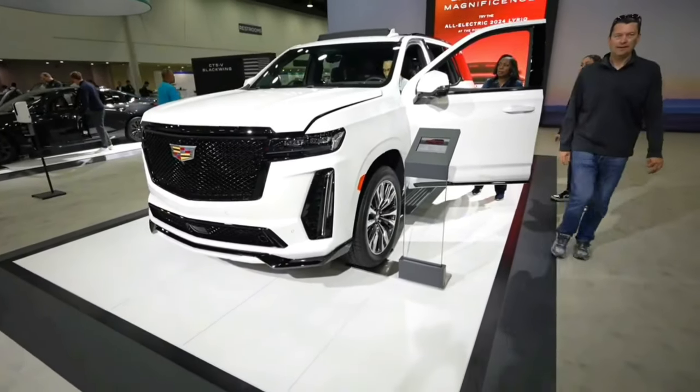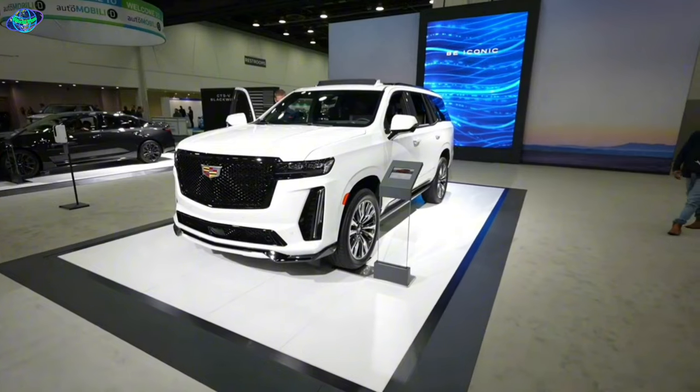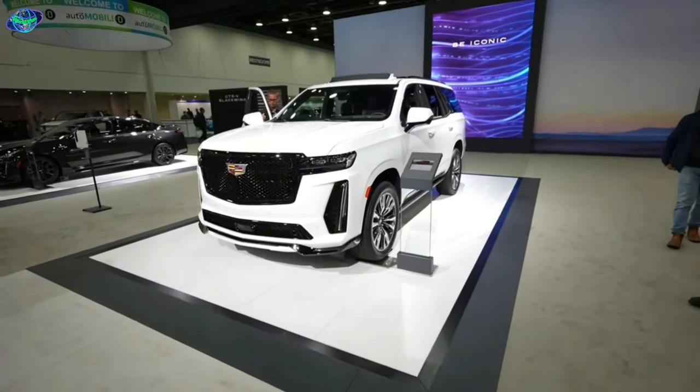Imagine a vehicle that combines luxury, power, and advanced technology in a sleek package. Welcome to the world of the 2024 Cadillac Escalade.